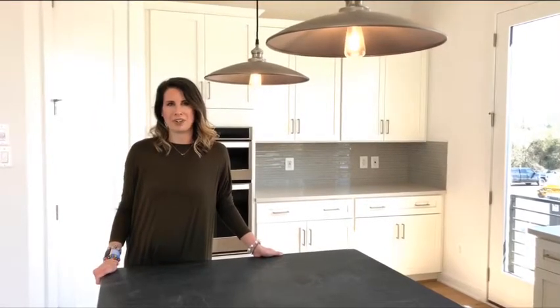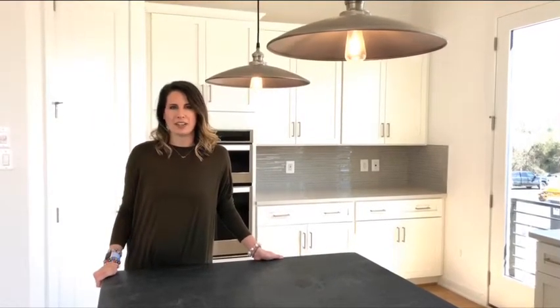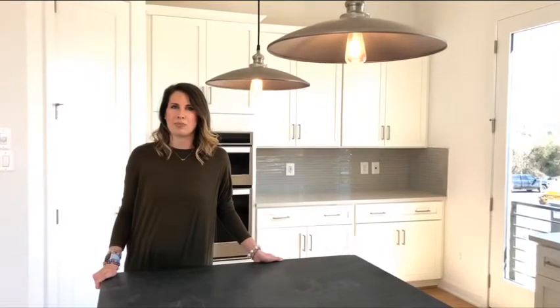Welcome to Commonwealth Place by Toll Brothers, here in Chantilly, Virginia, next to the Wegmans. We are building three different product lines.